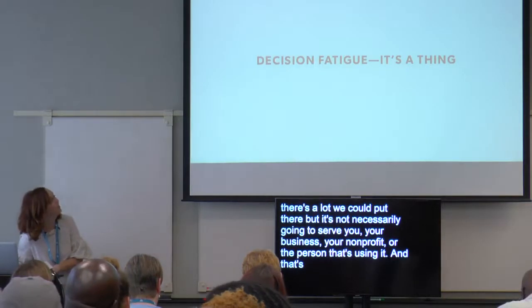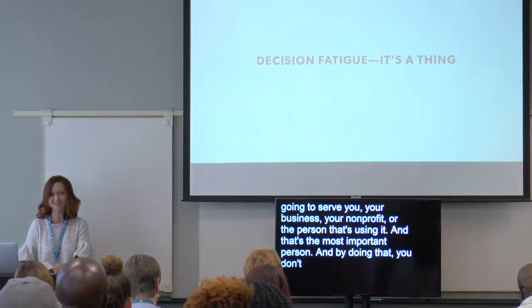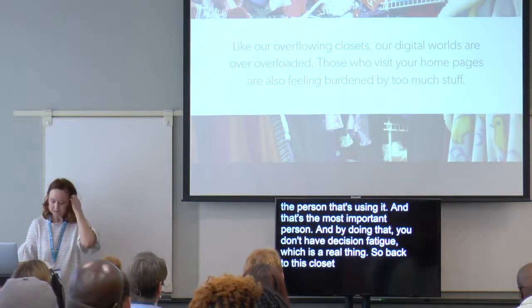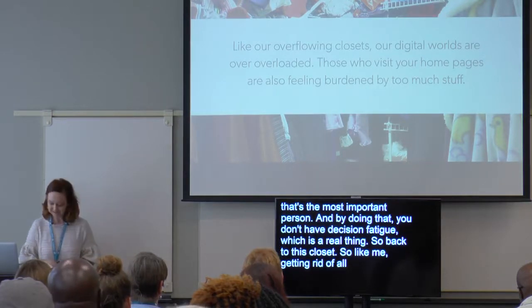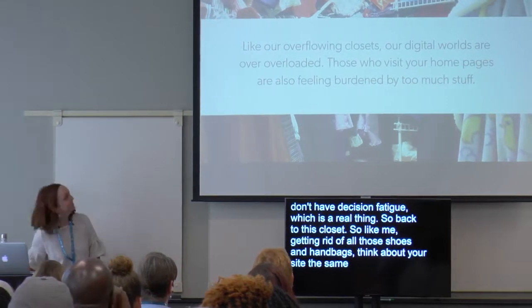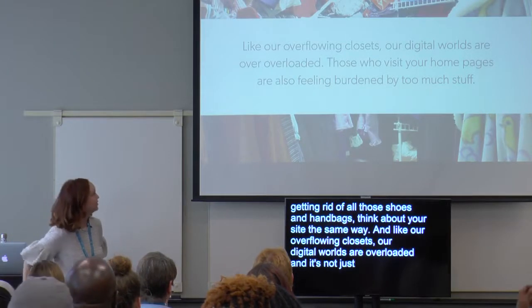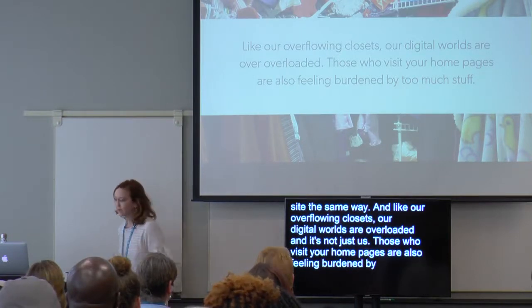That's what inspired this talk. What are the minimal things that we need on our homepage to be effective? Because there's a lot we can put there, but it's not necessarily going to serve you, your business, your nonprofit, or the person that's using it — and that's the most important person. By doing that, you don't have decision fatigue, which is a real thing. Like our overflowing closets, our digital worlds are overloaded.